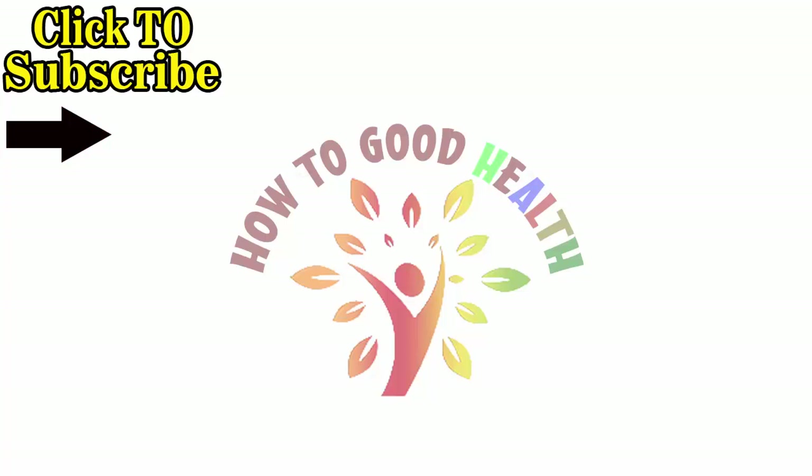Hope you like the video. Don't forget to like, share, and comment on the video. Also subscribe to my channel and hit the bell icon for more updates.